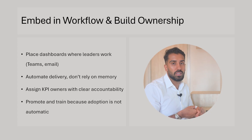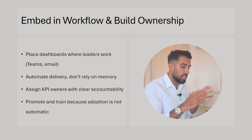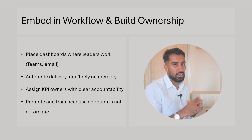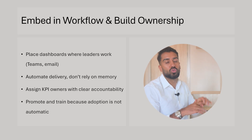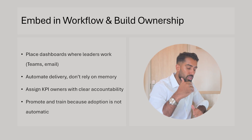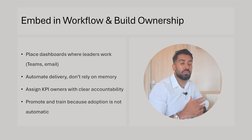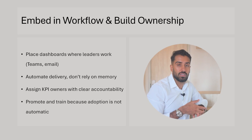Assign KPI owners with clear accountability — it should be clear who owns each KPI and who needs to answer for how it is performing, whether good or bad. This comes back to ownership and which KPIs you decide to showcase and why. Promote and train, because adoption is not automatic. You need to promote the changes, promote the reports, and train — in person, online, whatever format works. It's very important to both promote data products and provide training on them because adoption doesn't happen by itself.